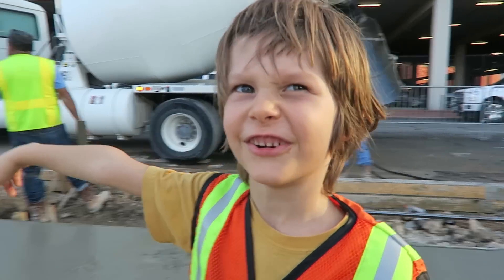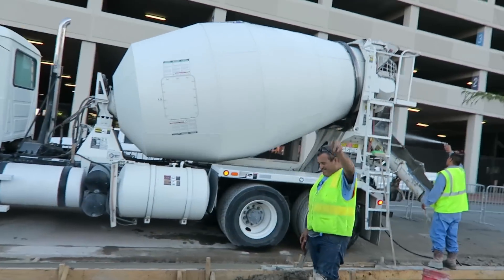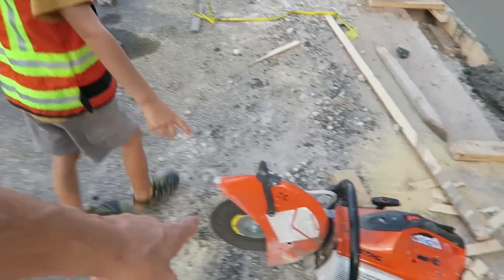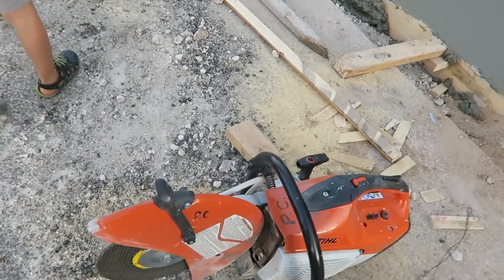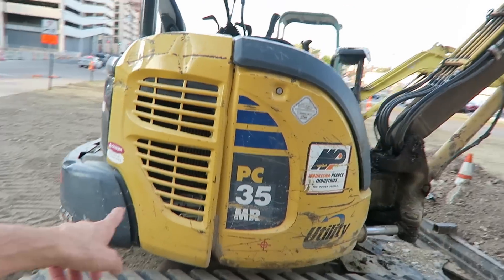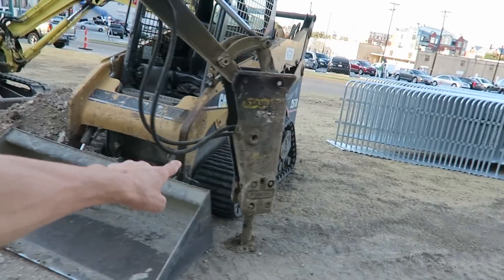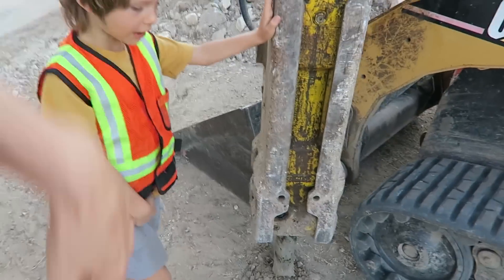A skid steer! You want to go look at it? Come on, kids, let's go look at the skid steer over here. That's a chisel, and that saw cuts metal and concrete — all kinds of stuff. That's a really good saw. Look at this — how many mini excavators do they have? Two mini excavators here. And what kind of attachment does this mini excavator have on it? An impact hammer.